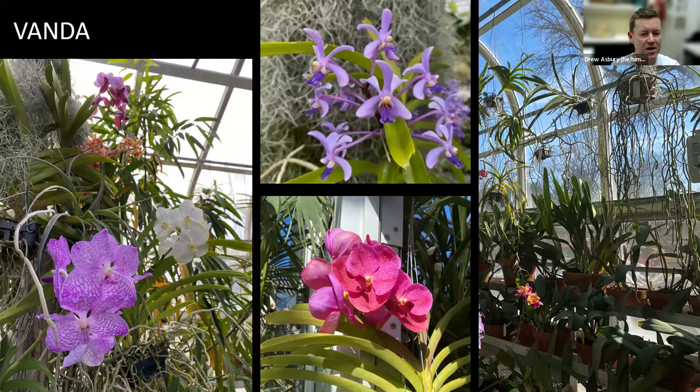Our last warm-loving orchid we're going to look at today are the vandas. These particular orchids require the highest amount of light of our entire collection — they can handle nearly full sun in our climate, definitely full sun during the winter and maybe a little filtered sunlight in the summer. You can see them on the right hanging up in the rafters of the greenhouse. These plants have no soil media around their roots; rather, their roots are dangling in the air, absorbing moisture and water from the air. Each morning we take a hose and mist down these roots — they get a little moisture and then are allowed to dry down, replicating that plant's natural habitat with a series of quick wet and dry cycles.